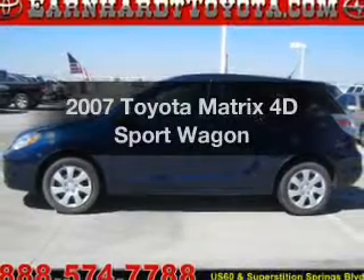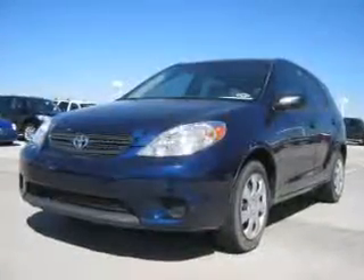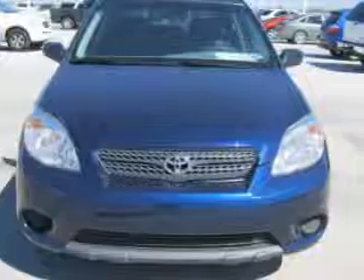Get noticed in this 2007 Toyota Matrix. If you're looking for an automobile with great attributes, look no further. With a reliable engine connected to a manual transmission that'll keep you in touch with your car.